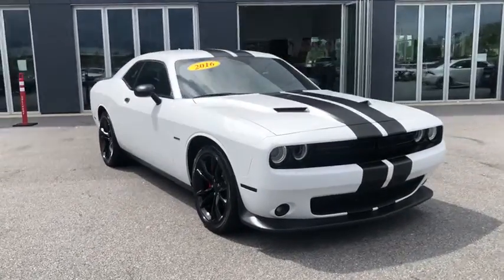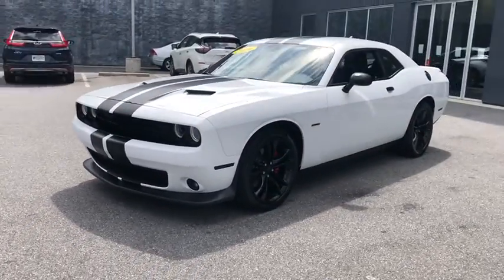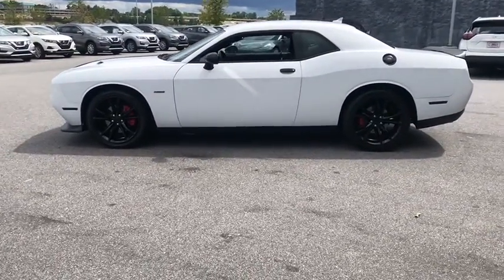We are pleased to show you the 2016 Dodge Challenger. Rated most appealing mid-sized sport car by J.D. Power & Associates, the Dodge Challenger delivers on style and performance. It's powerful, practical, and efficient.